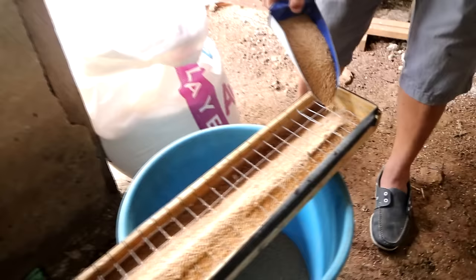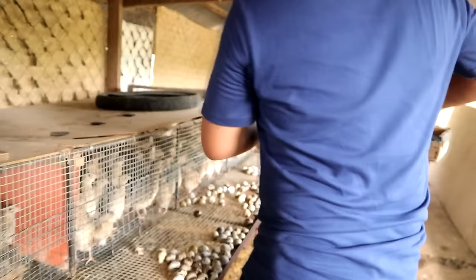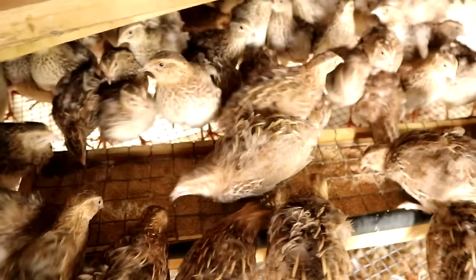So it's feeding time and this is the breakfast. I'm going to feed them now and they are all excited. They will start eating now — they are so hungry. This feed will be consumed by 10 o'clock today and the next feeding will be this afternoon.